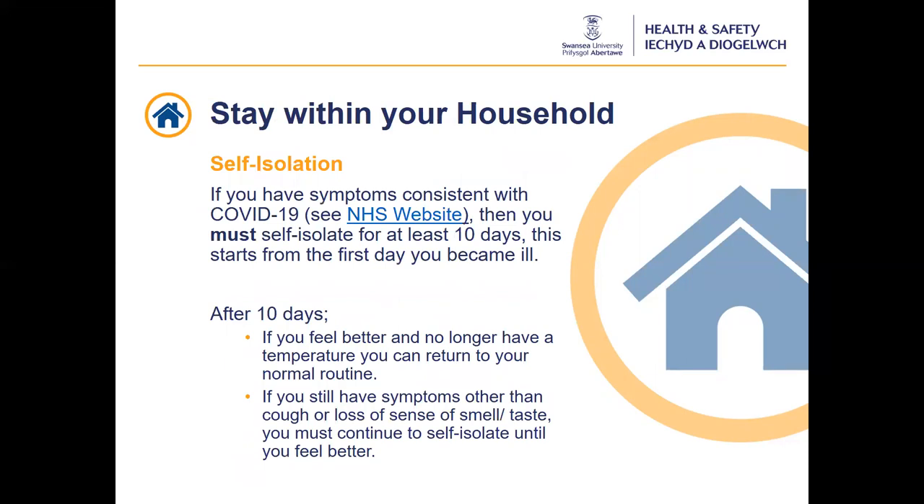If you have symptoms of Covid-19, you must self-isolate for at least 10 days. If a member of your household has symptoms, you must self-isolate for 14 days. This starts from the first day you have symptoms or become unwell. If you need to self-isolate, let the MyUni support team know immediately. We are operating a process at the university in line with the Welsh Government test, trace and protect strategy to try and prevent the spread of the virus. You can request a test from NHS Wales via their website. If after 10 days you feel better and no longer have symptoms, you can return to your normal routine. More information can be found on the MyUni intranet pages or Welsh Government website.